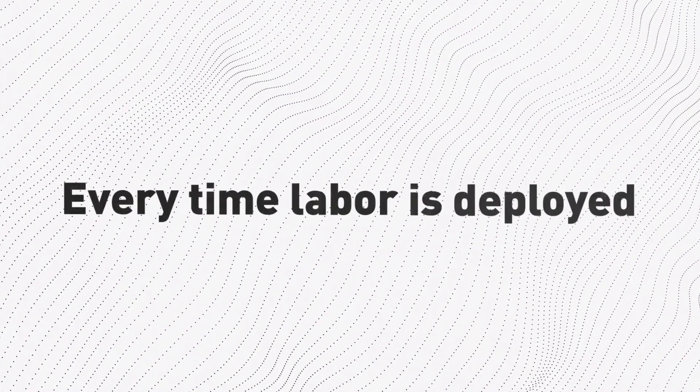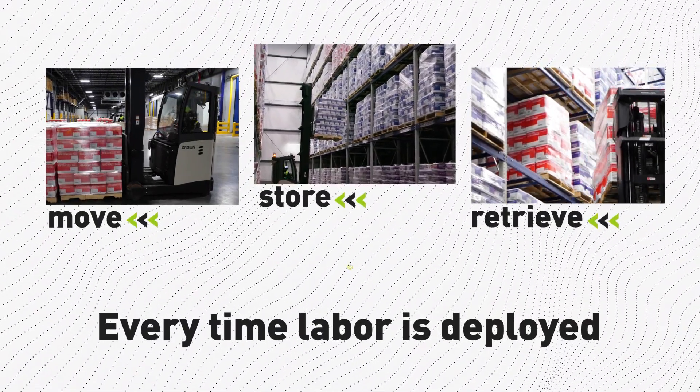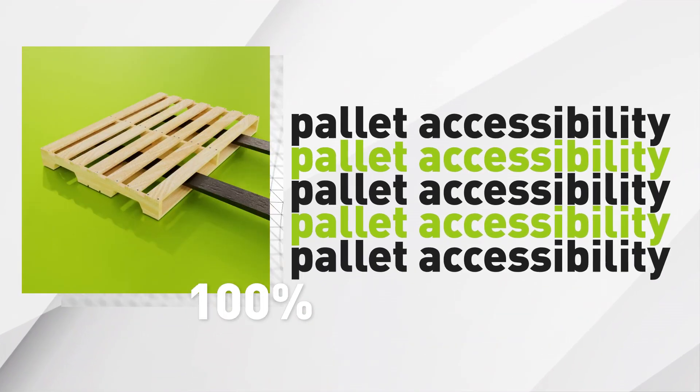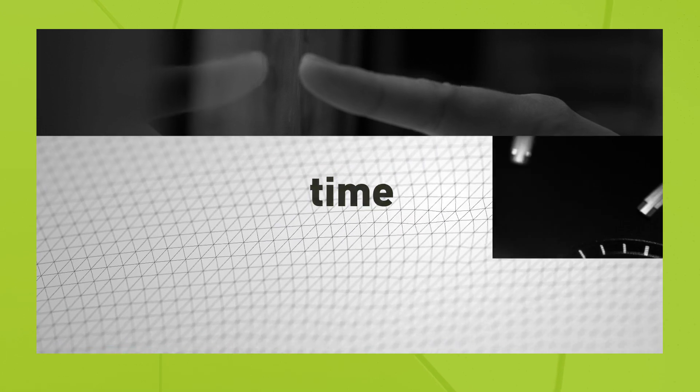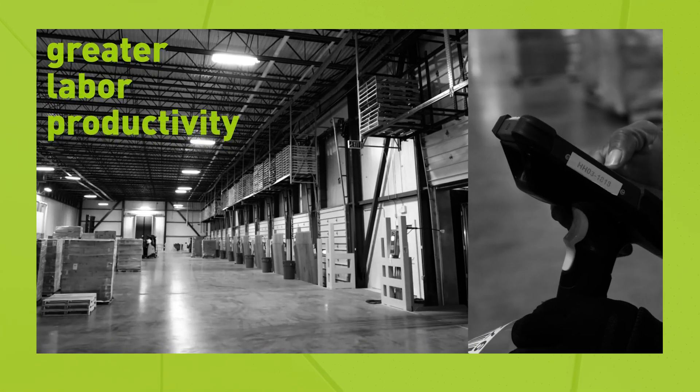Every time labor is deployed to move, store and retrieve pallets, it is an internal cost. 100% pallet accessibility equals less labor touches, less time, less potential damage, and greater labor productivity.